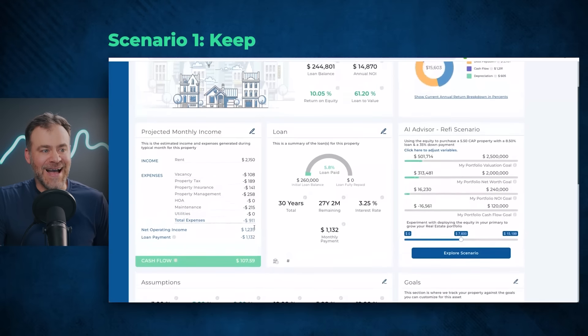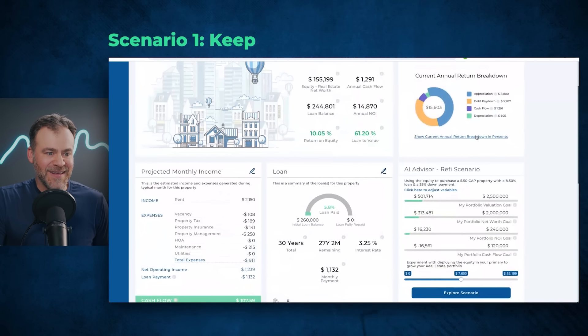Here's a fun metric I like to look at with cash flow as well — what is your percent cash flow over equity? This property is making a 0.8% cash flow on equity. How does that make you feel for generating lots of cash flow?